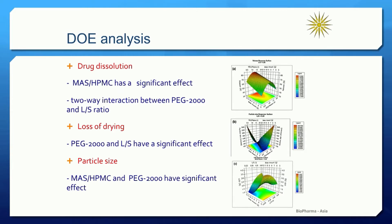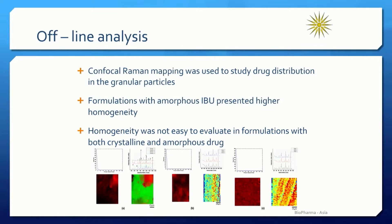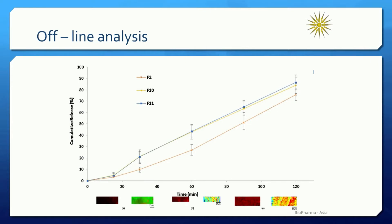Eventually, some of the design formulations presented very fast dissolution rates. In the last part of the study, we applied offline analysis of the extruded granules, and we proved the presence of both amorphous and crystalline ibuprofen within the granular particles. This was anticipated because, as I mentioned in the beginning, we don't have a hot melt extrusion application here. We expect that a part of the drug will remain crystalline. The typical dissolution profiles of the ibuprofen granules showed that for some formulations, the release was quite fast — within 120 minutes, the dissolution range varied from 70 to 90%, which is always a good result for hot melt extrusion.